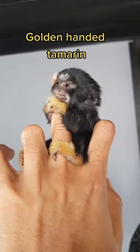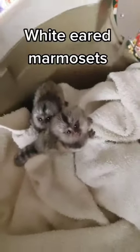Look at the little heart shape on her head. Introduction — this is the golden-handed tamarind. You guys are familiar with the white-eared marmosets that I always have, but this is the newest addition.